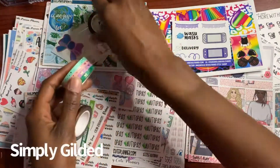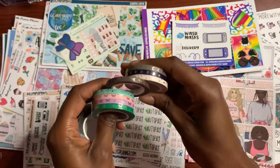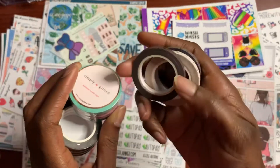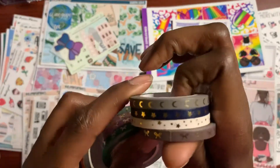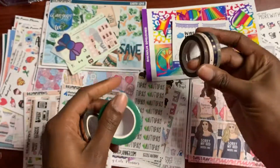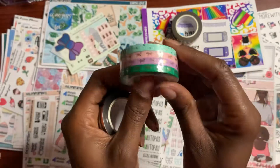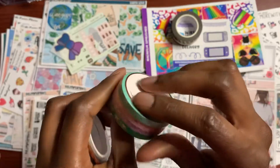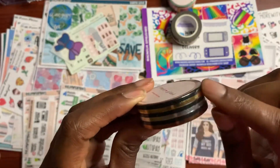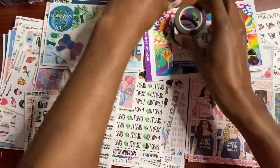I'm going to start with these washi tapes from Simply Gilded. I actually used one in my last Pony video, so if you haven't seen it, go check it out. I bought three sets of the Simply Gilded washi tape. I needed to get some brown and tan, and this is like navy blue washi tape. This is the spring set because March is coming and St. Patrick's Day is coming up, so I had to get some green and spring-like washi tape. And this black stripe washi tape from Simply Gilded has gold, silver, and rose gold.